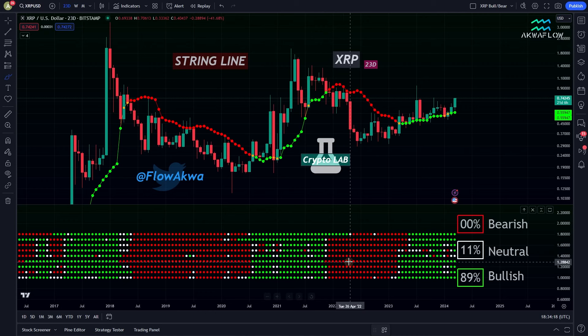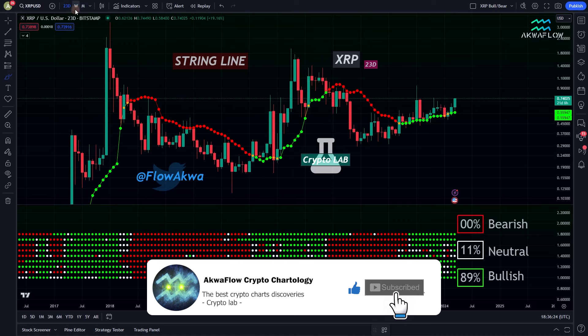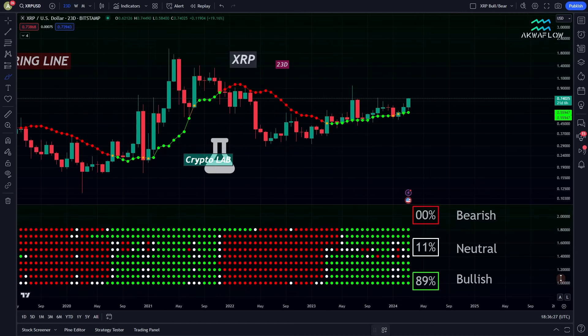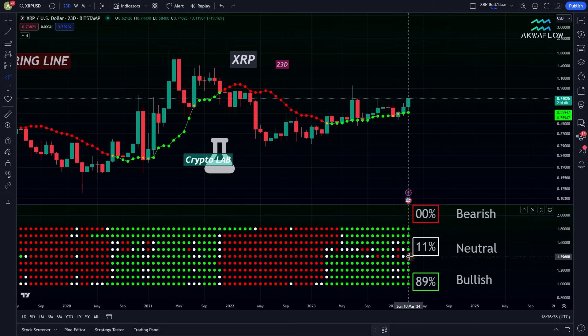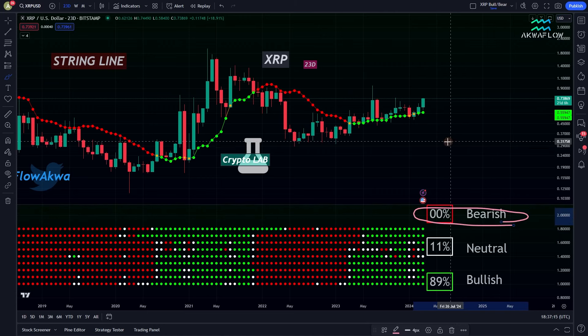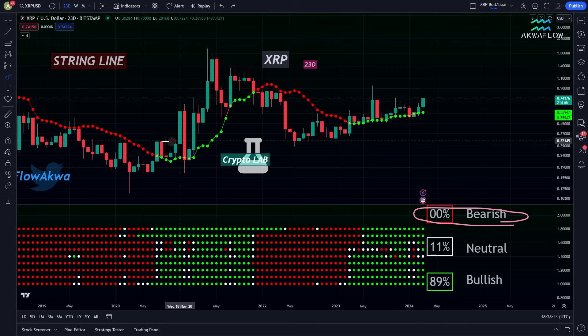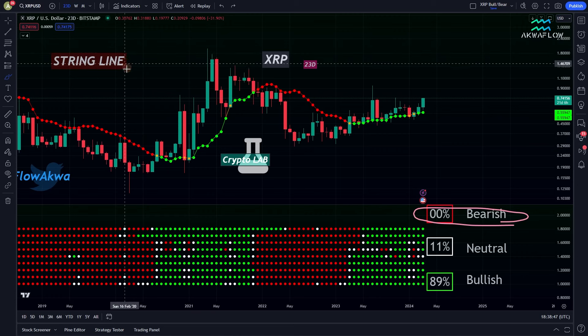So the XRP bull bear index is also available for free on my website — have a look at the description of the video. I like to see a lot of green in the chart, and XRP is very bullish right now. I remind you that I'm using the 23-day timeframe. And here, as you can see, we have eight green dots and one white dot, so this means that we have no red dots — no bearish sign so far. Of course, this is a 23-day candle and we just opened it today, so there is still a long way to go, but so far so good. And as you can see, we are still above the string line — this is key because this means that we are still in a bull market.